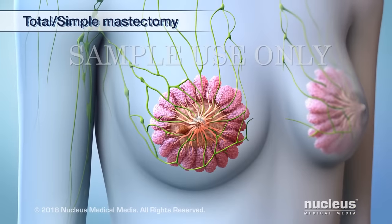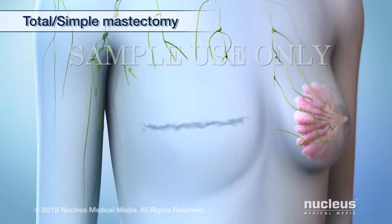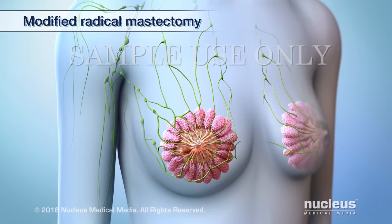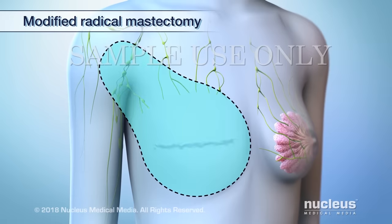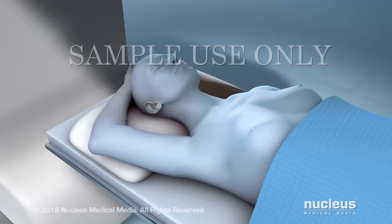In a total or simple mastectomy, the entire breast is removed. During a modified radical mastectomy, the entire breast is removed. In addition, some of the lymph nodes under your arm are removed and sometimes other tissues in your chest.